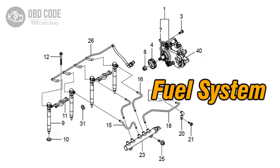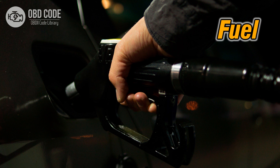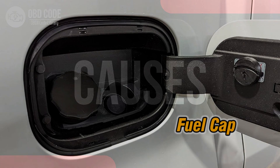This code typically points to a minor leak that affects the fuel system's integrity, potentially leading to performance issues and fuel inefficiencies. Code symptoms P0094: 1. Strong smell of fuel. 2. Slight decrease in fuel efficiency. 3. Illuminated check engine or service engine soon light on the dashboard.